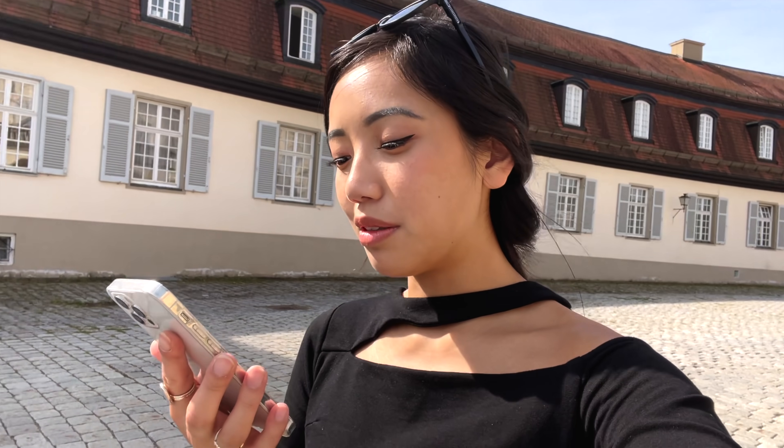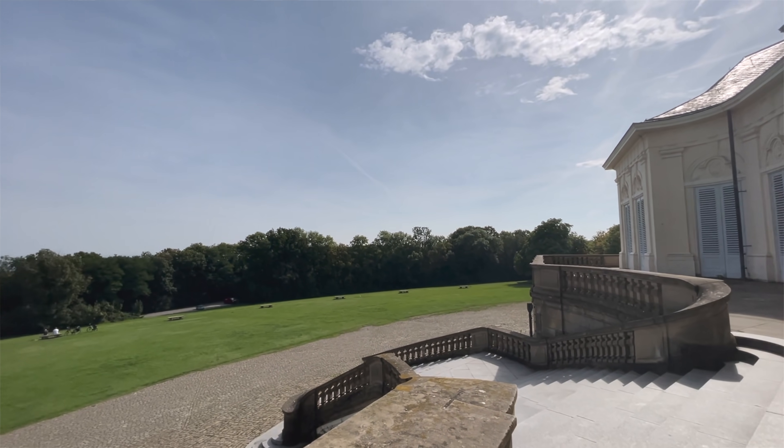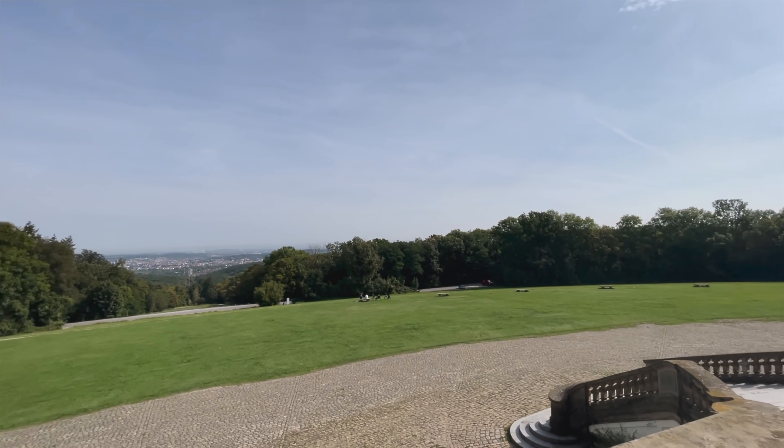A little bit of a history lesson for everybody, including myself, since I'm just reading this off my phone. This palace was built as a hunting retreat. It was commissioned by Charles Eugene, the Duke of Württemberg, and it was built between 1764 and 1769. Lovely. Alright, on to the next destination.